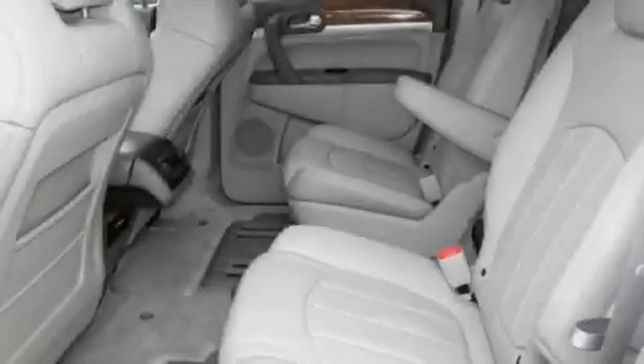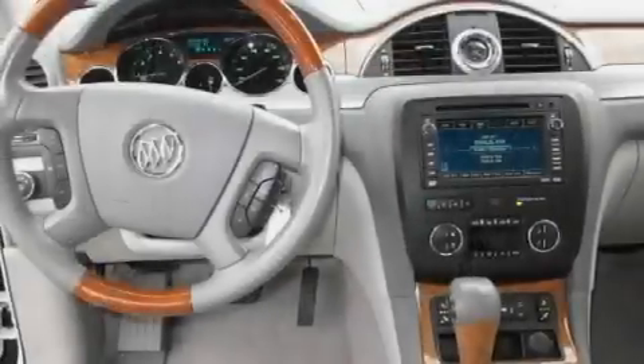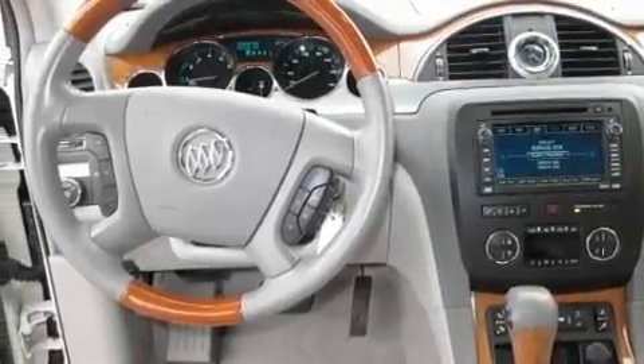Its top features include memory settings for the driver's seat positions, so you can recall your favorite position with the push of one button, a sunroof, a navigation system, a DVD video player, and a leather-wrapped steering wheel.